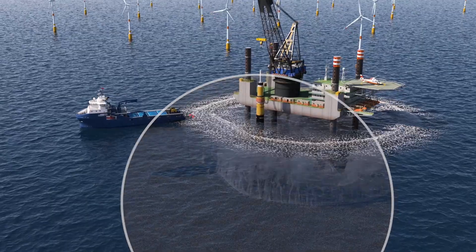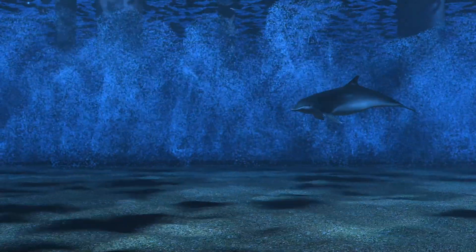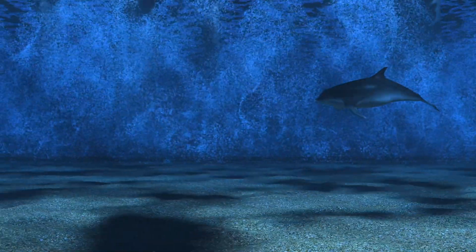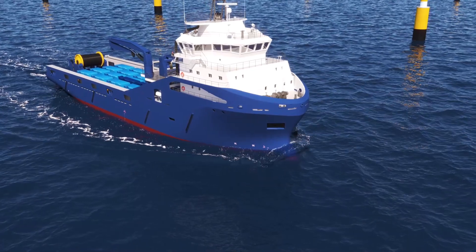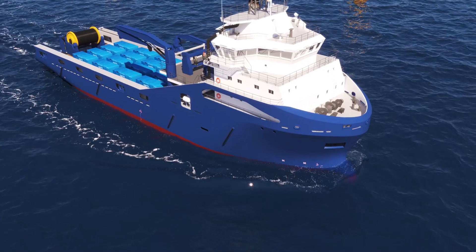As the bubbles rise, the water density changes, creating a sound barrier. Sound waves are interrupted and captured within the bubble curtain, protecting marine life and habitat.